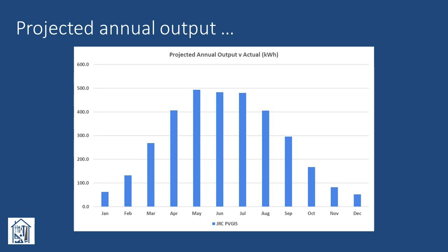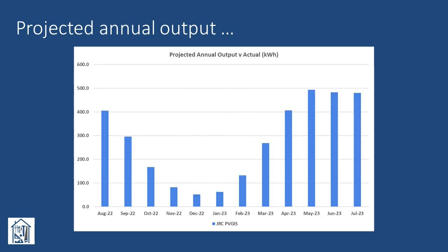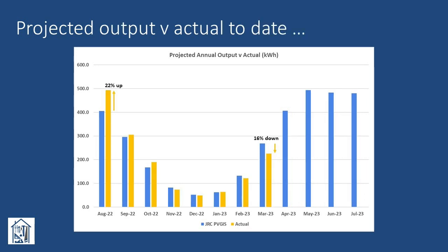Simplifying the chart and arranging the months chronologically from when the system was installed last August allows us to better compare the first eight months of actual system output. It's immediately apparent how good a month last August was, with actual output being around 22 percent higher than projected, as discussed in my last video. From September onwards through to February this year, actual output can be seen to be broadly in line with the projections — some months up slightly, some months down slightly. However, last month, March, was significantly poorer, with actual output being around 16 percent lower than projected.